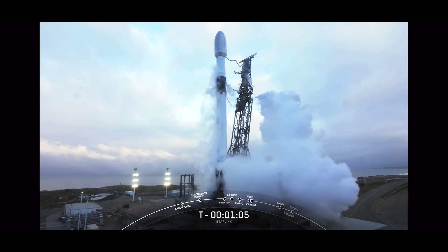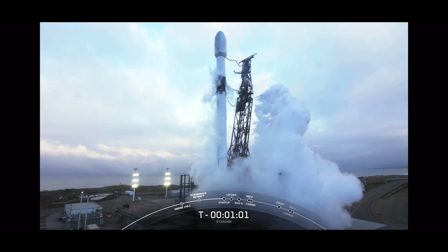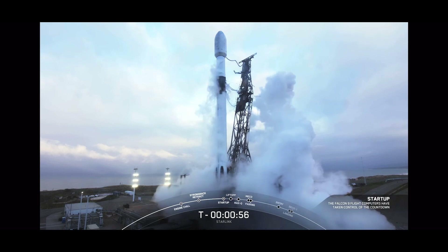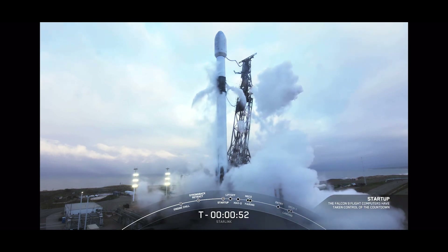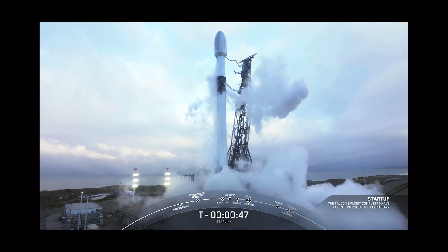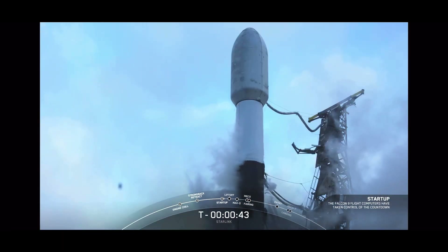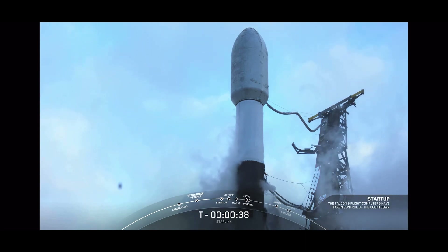Coming up, the next major milestone will be Falcon 9's transition to startup. Falcon 9 is in startup — that means Falcon 9 is on internal power and its flight computers have taken control of the rest of the launch countdown. LD is go for launch. The launch director has given their final go to proceed for today's launch attempt. We're going to watch as Falcon 9 takes our 51 Starlink satellites to space.